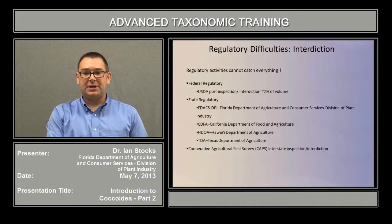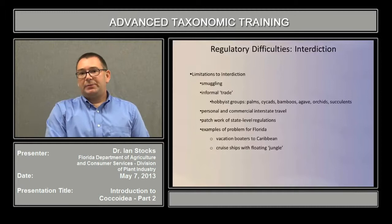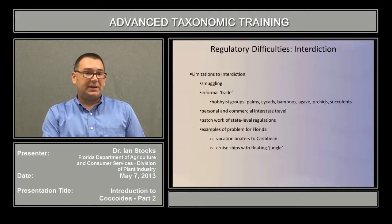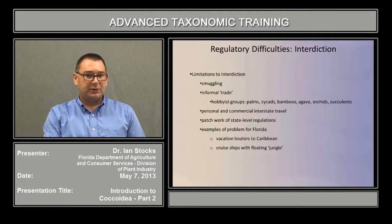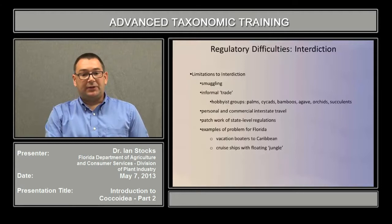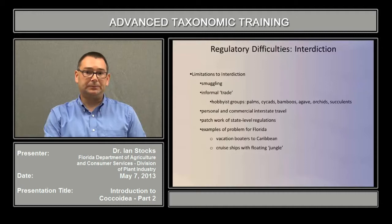We also operate things called Cooperative Agricultural Pest Surveys, or CAPS programs. We have one in Florida right now specifically involved in interstate inspection and interdiction. There are practical limitations to interdiction efforts at both the federal and state level — one is plain smuggling, the illicit trade in plants. Another is what we might think of as the informal trade of plant materials, especially by hobbyist groups that form collector societies around plants like palms, cycads, and bamboos. When they trade material, they very often trade the pests. There's also personal and commercial interstate travel, and governing all of this is a patchwork of state regulations that don't always work together seamlessly. A specific Florida example is vacation boaters to the Caribbean who bring plant material back on their private craft, and also cruise ships that contain what amount to inside floating jungles of plant material.